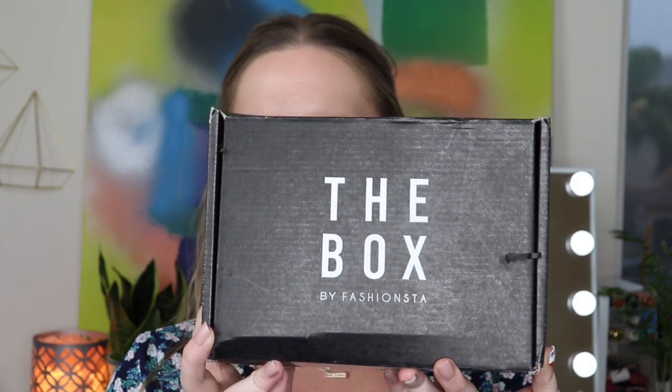Hi everyone, thank you for watching! Today we're opening up the July box by Fashion Stuff. If you are new here, my name is Kitty — I open subscription boxes every single day on this channel. If you love beauty boxes and subscription boxes, I would absolutely love it if you subscribe. We also have a giveaway ending in a few days, so I'll link that on the end screen.